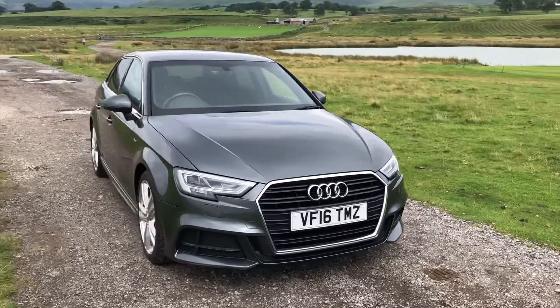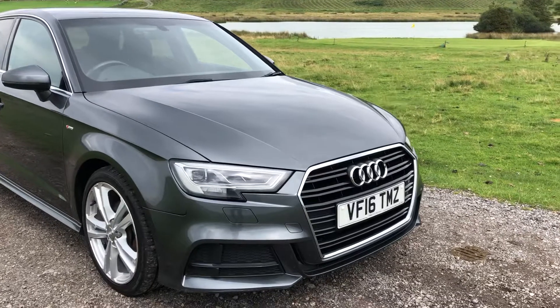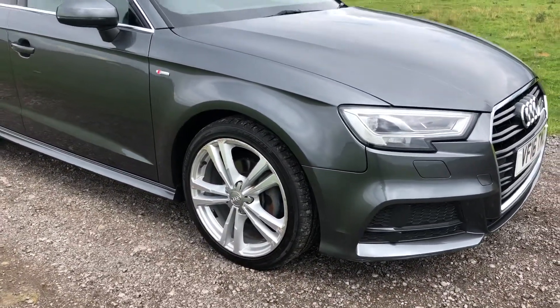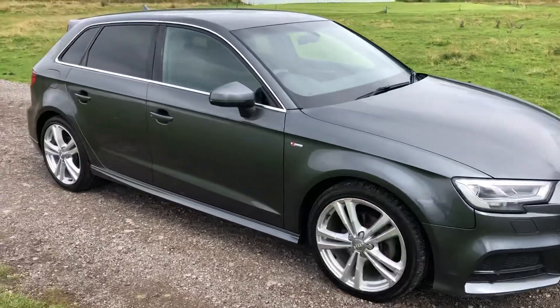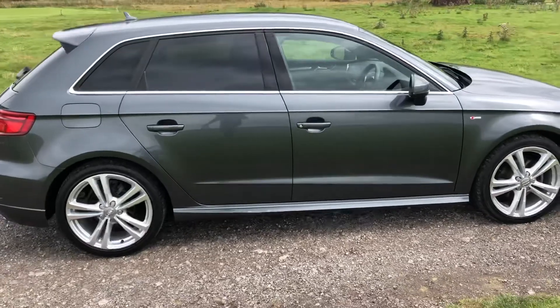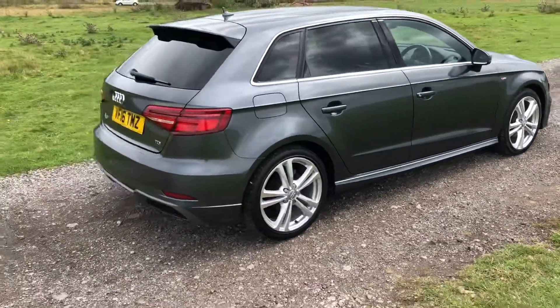Finished in the beautiful Dakota Grey with a metallic mirror finish, we have tinted lights and mirrors as well as sporty rear privacy glass. This is the S line model, meaning we have the upgraded front and rear bumpers and those deep side skirts.